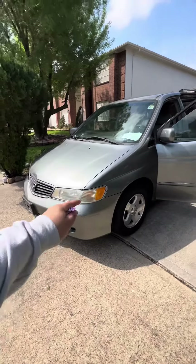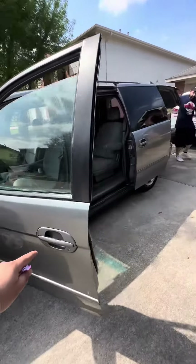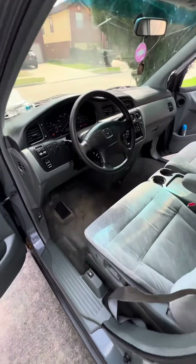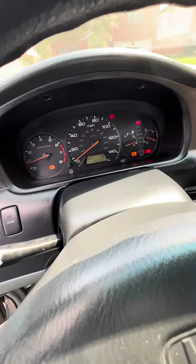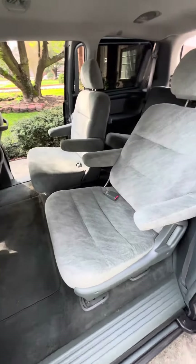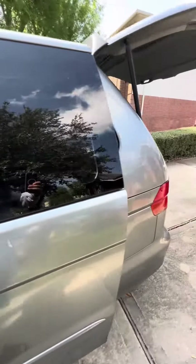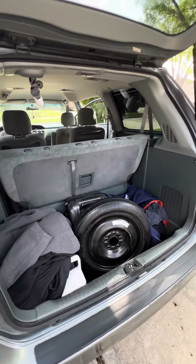Alrighty, remember this is the vehicle we got earlier — got the bumper on it, we've had it for two days now and detailed the crap out of it. It's a 2004, only has 142,000 miles on it, and it is fully clean now. Just some stuff in the back, but yeah, it came out good.